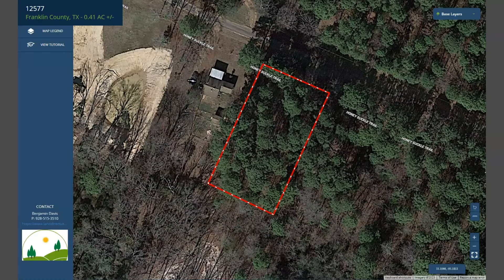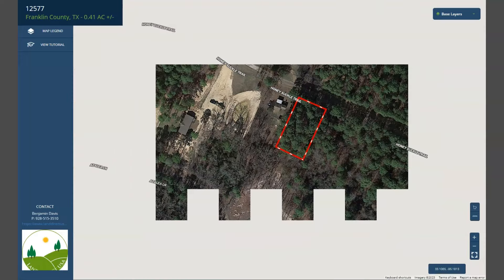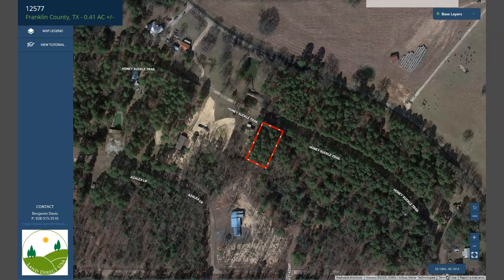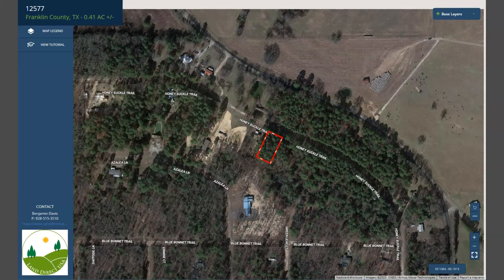Okay, just wait for it to load up. Now as you can see, there is a nice paved road access. Houses are nearby as well.